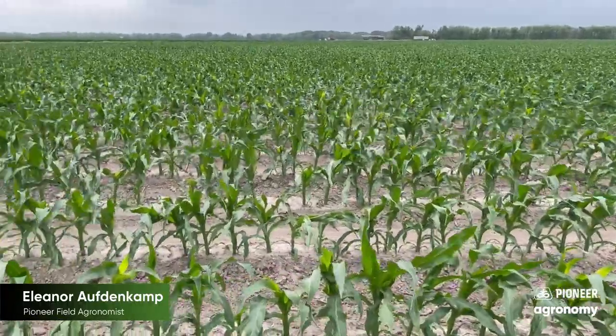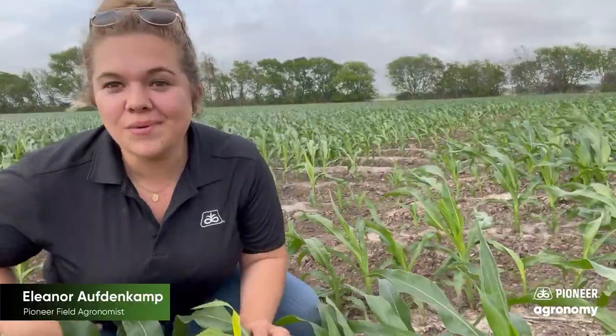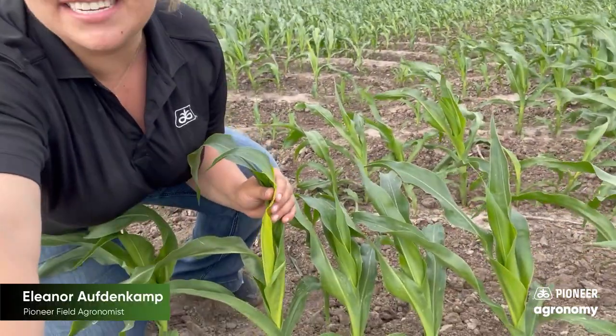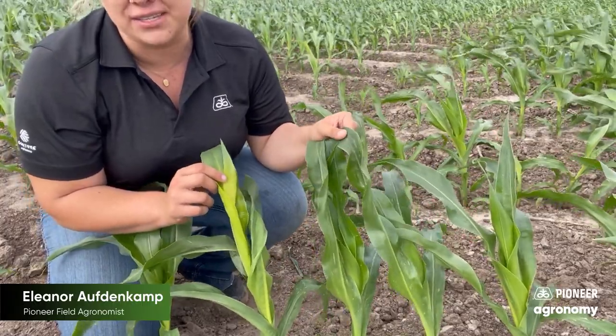Now let's go ahead and take a look at the yellow leaves that are probably going to draw your attention. This is one of those plants that's likely going to catch your attention — you can see it's pretty yellow compared to its counterparts next to it.